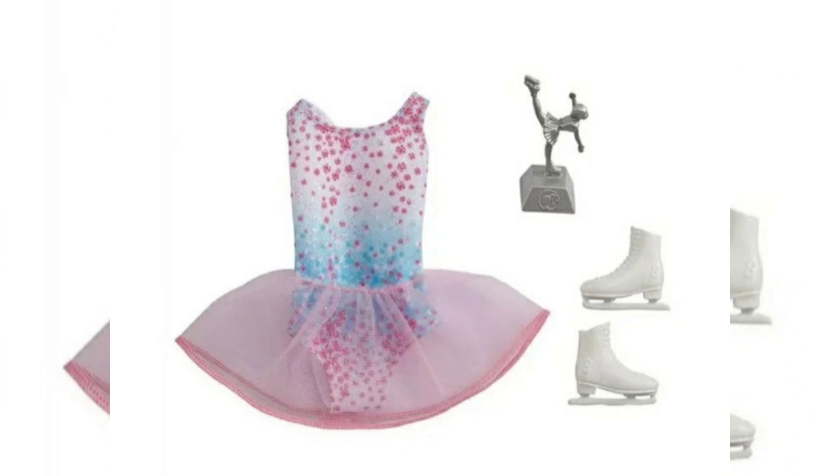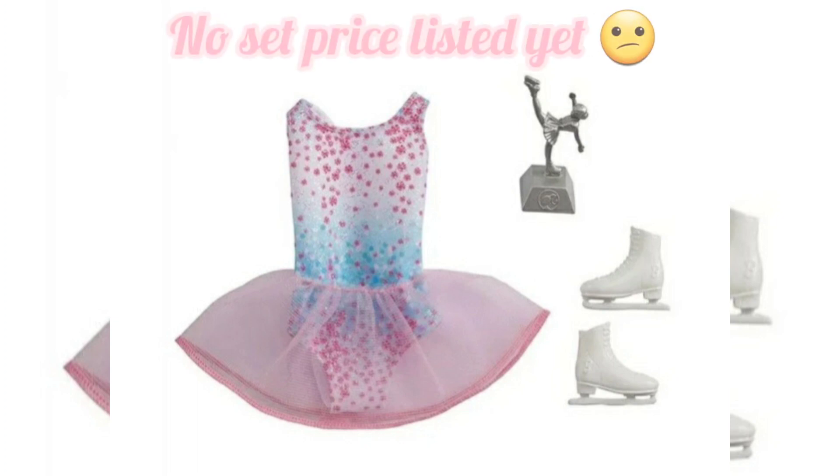This one is cute to me. I do really like the sparkly effect it looks like it has on the under part. The tutu looks a little cheap and thin for my taste, but I really like the little award and the ice skates - those are adorable. If they sold those separately I would definitely get those and probably make my own tutu. This one is kind of 50/50 for me - I'll just have to see it in person to know if it's worth it.